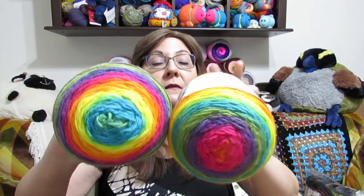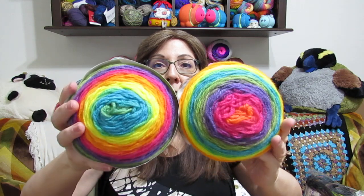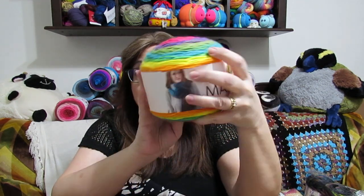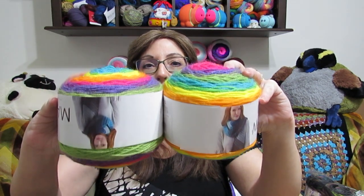The first two skeins I'm going to show you are Lion Brand Mandela. I love this colorway — I made a hangetsu shawl out of this, and you can go back and find that video. This is Mandela yarn, and I believe it's 590 yards of number three DK weight yarn. I made a hangetsu shawl using two balls. You could also use two balls to make a top, or use the virus blanket stitch with a more open stitch. There's enough here to make pretty much whatever you want.